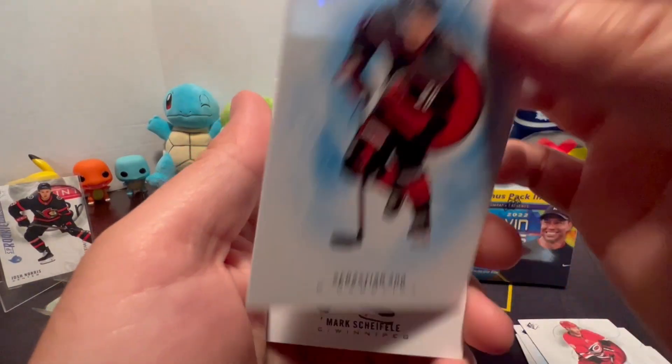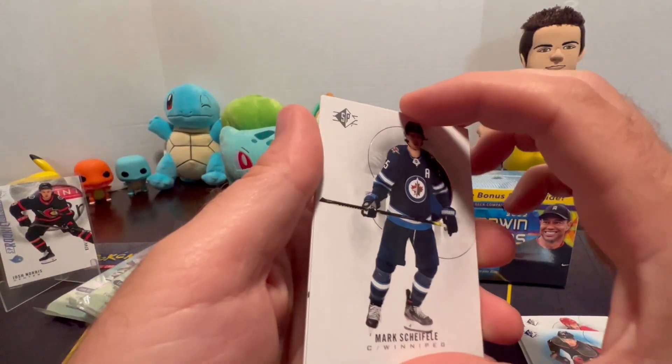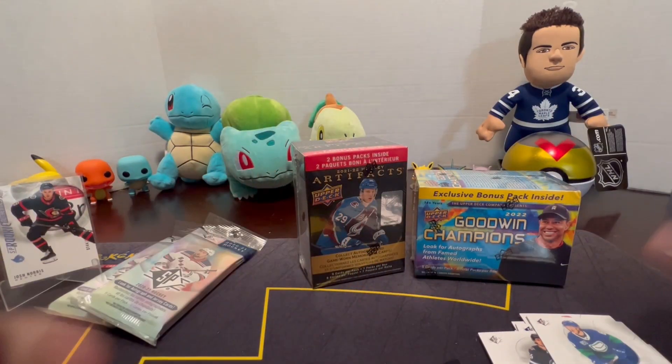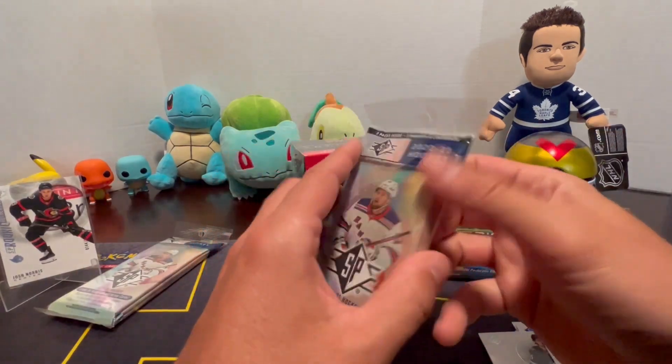Sebastian Aho, Mark Scheifele, and the last card is Brock Boeser. Alright guys, I'm gonna go ahead and open the next one here.